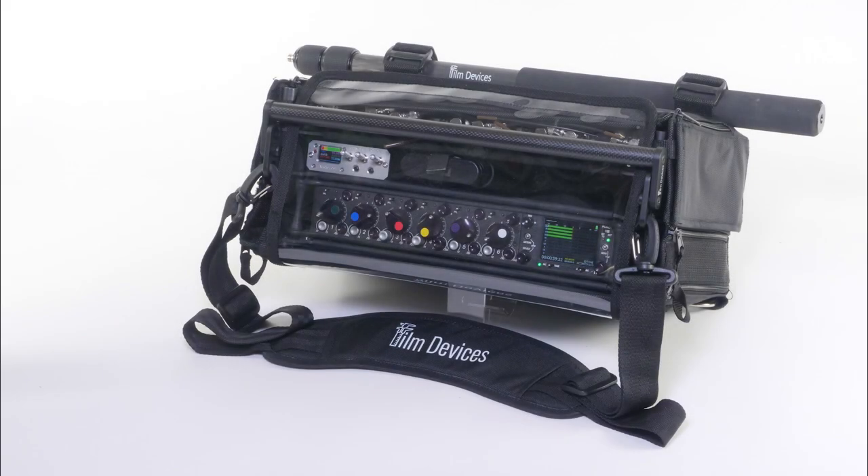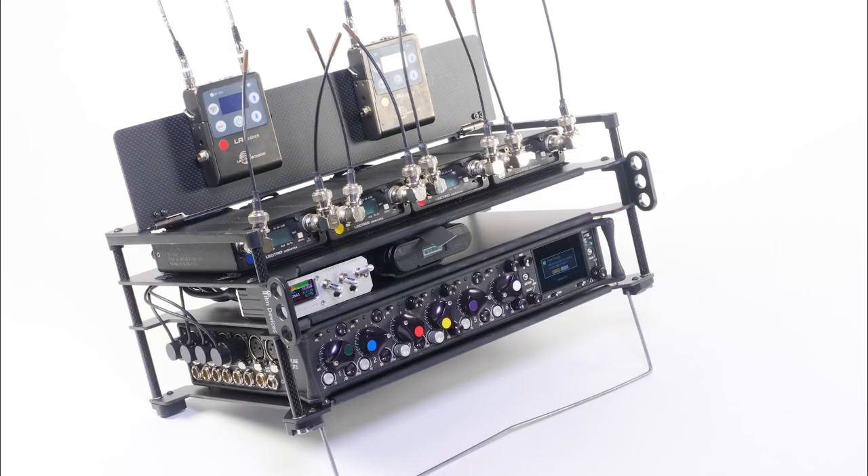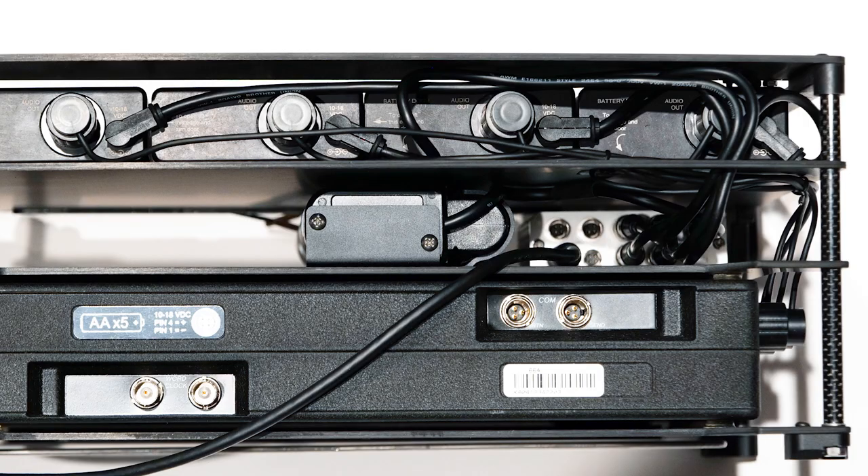Film Devices Patent Pending Rack and Bag has evolved location sound kits to a whole new level. No more equipment floating loosely in a bag. Every device is in an accessible, secure location which you configure to your needs. All connections are easy to reach and cable rat nests are eliminated.